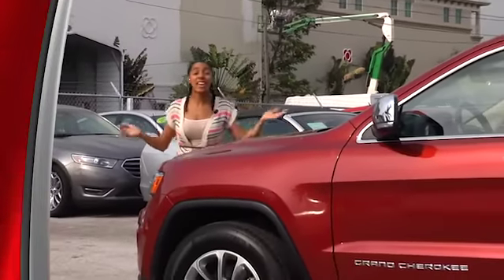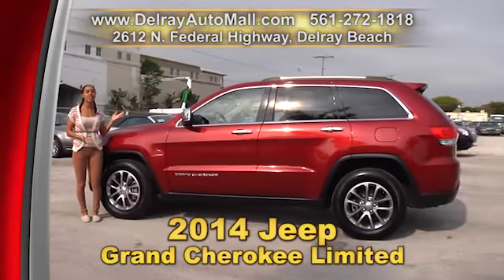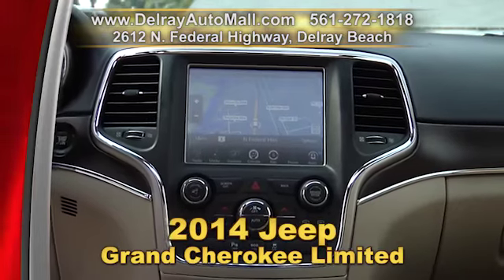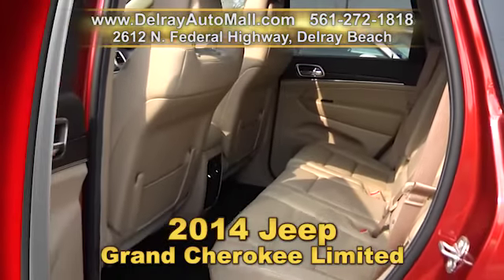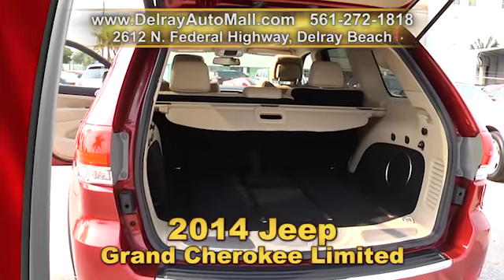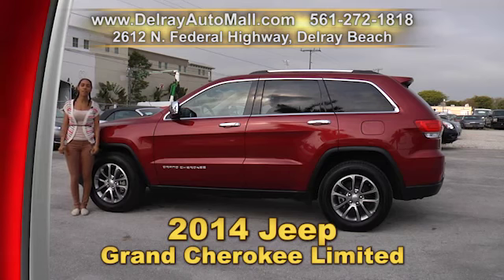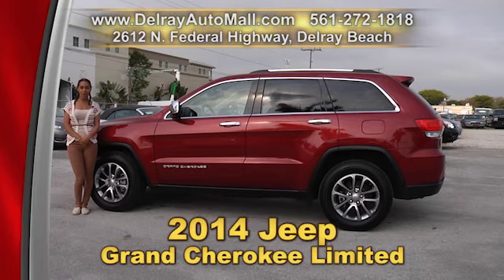Off road, on the highway, even at the mall — everybody wants to drive a Jeep like this 2014 Jeep Grand Cherokee Limited. It has tan leather interior, loaded with an 8.4-inch touchscreen display with navigation system, the keyless go system, dual pane panoramic sunroof, leather trim seats with perforated inserts, a rear view camera, Bluetooth, a 506-watt amplifier with 9 amplified speakers and a subwoofer, and bi-xenon HID headlamps. It has a clean auto check history and a balance of factory warranty. Give us a call right away at 561-272-1818.